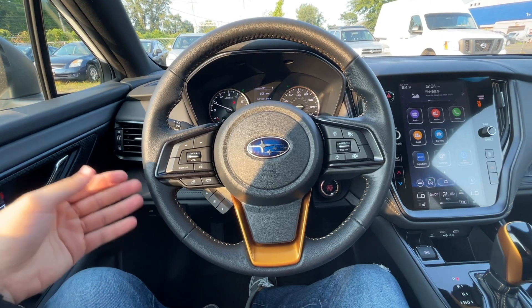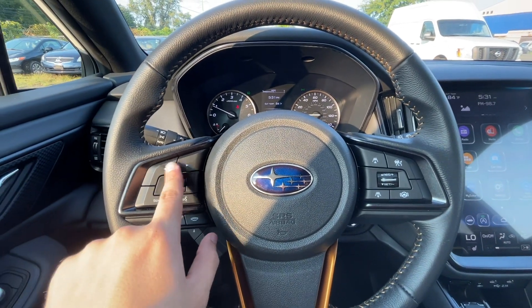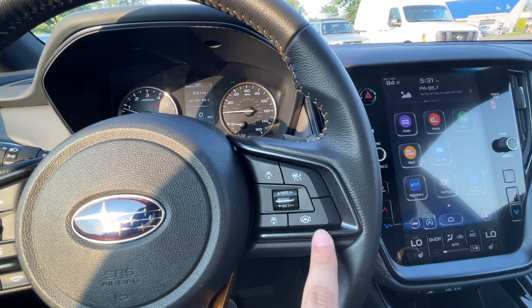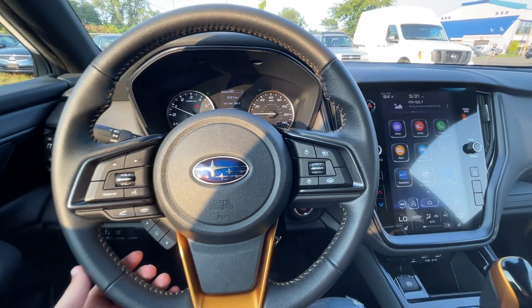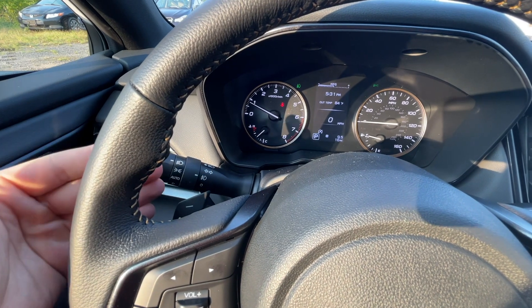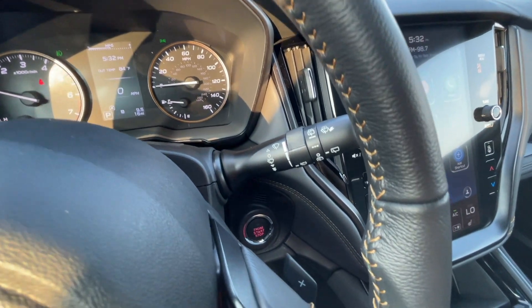The steering wheel has gold trim and stitching. I really wish it was wrapped in leather for a nearly $40,000 car. On the left there are buttons for volume control, voice command, phone controls, and station toggles. On the right are Subaru EyeSight safety feature buttons including adaptive cruise control, steering assist, gap adjustment, and cruise control speed settings. There are also paddle shifters — the CVT has eight modes of manual operation. On the left is the headlight and fog light control, and on the right are the wiper controls.